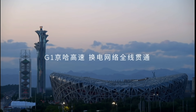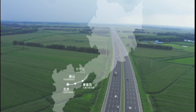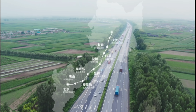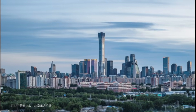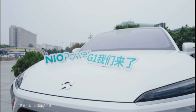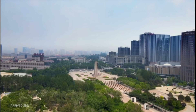As of September 20th, NIO has successfully deployed its swap stations along the G1 Beijing to Harbin Expressway. The G1 Beijing to Harbin Expressway is 1,229 kilometers, and there will be 10 power swap stations along the expressway, one for every 120 kilometers. In addition, they are located at high-speed service areas or high-speed entrances, so you can get off, take a break, enjoy a meal, and rest.